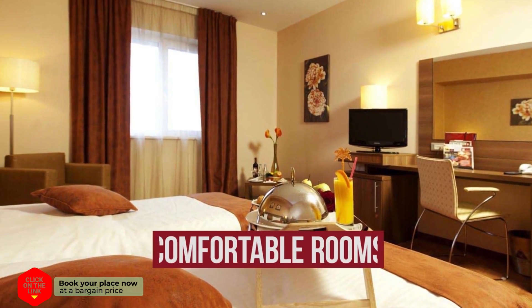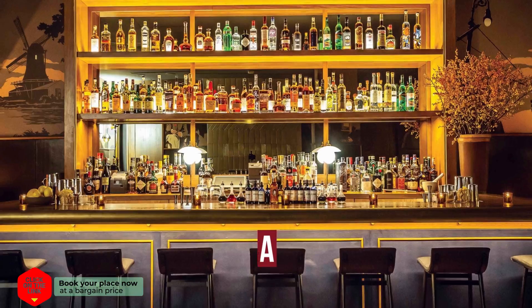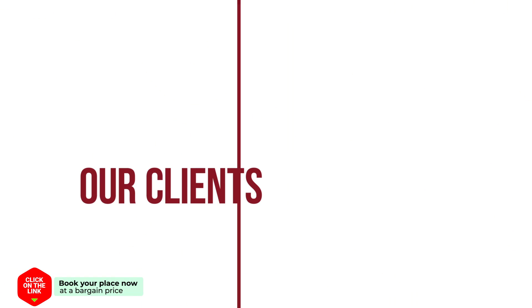The hotel has comfortable rooms, free Wi-Fi, bar, parking, and spa. Our clients are very satisfied.